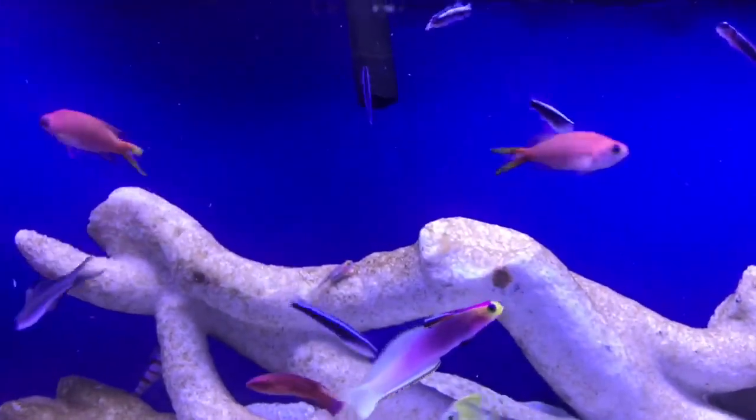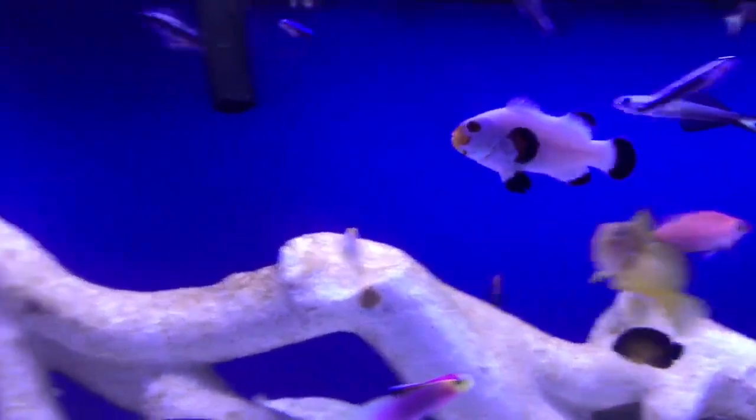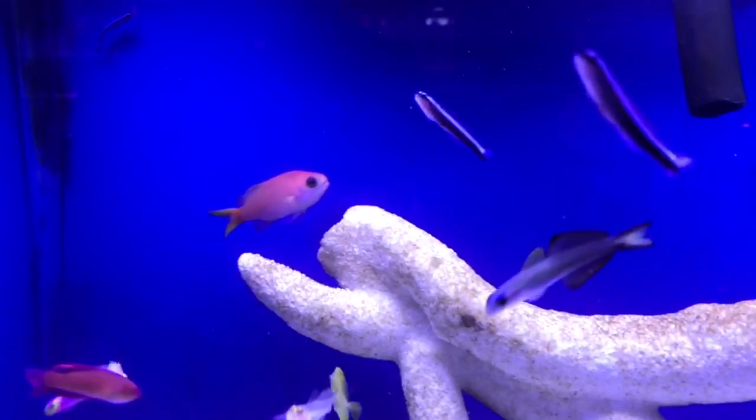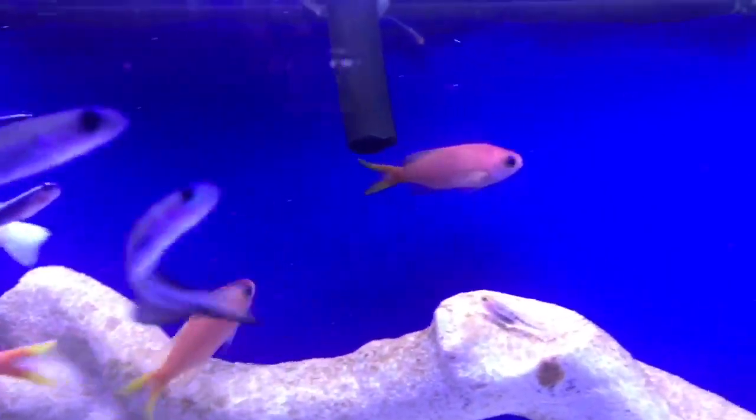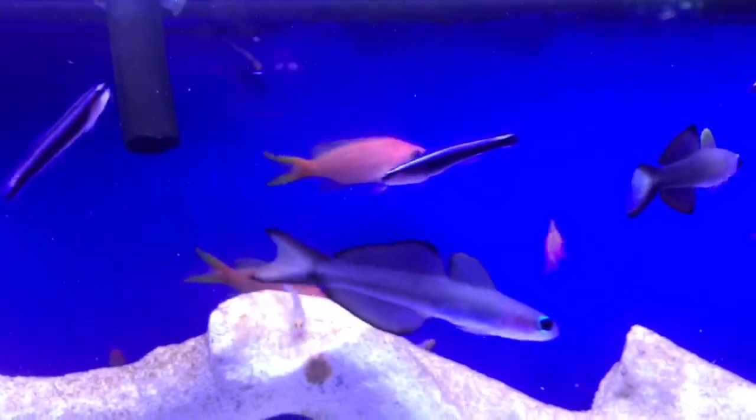The Aurora Anthias is a really rare species. All the ones we have in here right now are currently females. The really cool thing about Anthias is that they're all born female and a few dominant specimens will hermaphroditically convert to males.